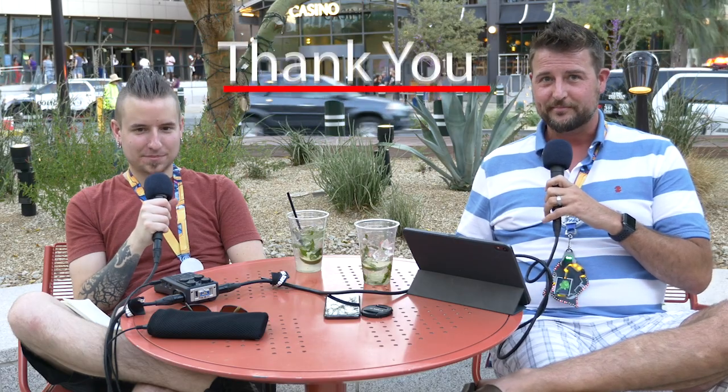A great day at DEF CON — though it's actually the first day; we just came from Black Hat. We're going to do this again tomorrow and skip Sunday. As always, if this is interesting, come back next time. Thanks for watching.